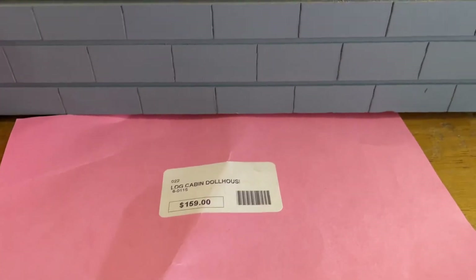I'm at a present store and I found this giant dollhouse. I really want it and I might get it in the future, but it's $159 — that's kind of weird. This was made by a prisoner though, which is really cool.